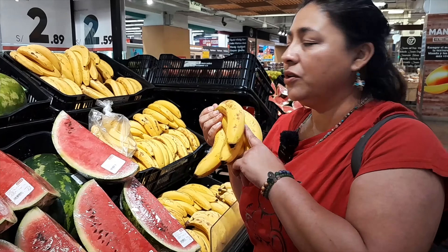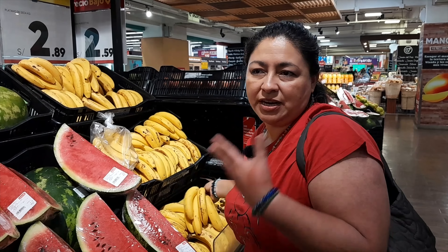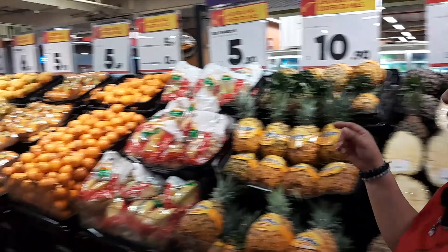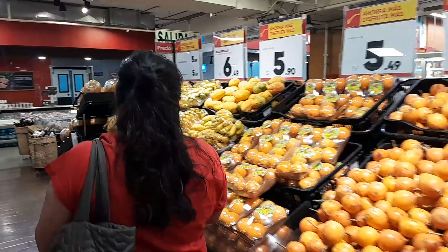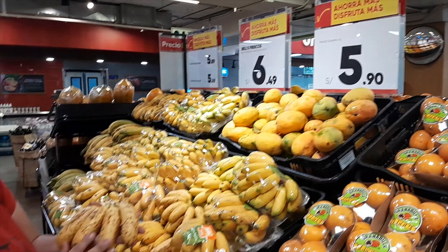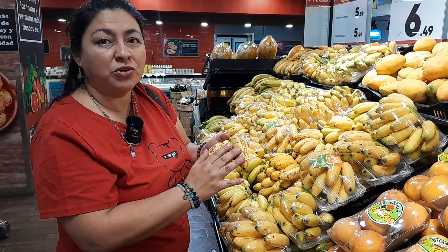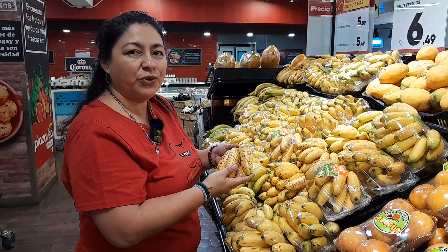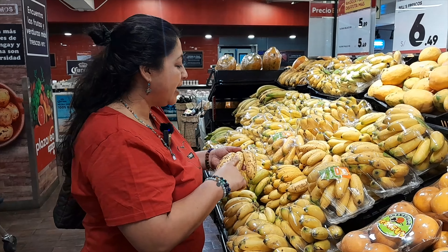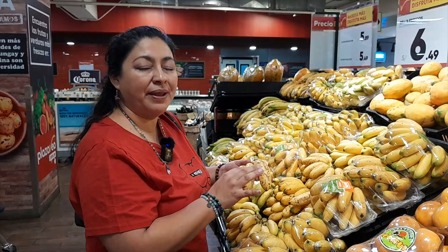This is the orange. We call it naranja. Like in English, the fruit is like the color — orange, naranja. So in Peru we say 'no pasa naranjas,' like it doesn't happen — like nothing is happening in a place. No pasa naranjas. There's not happening a thing.